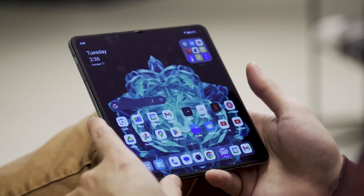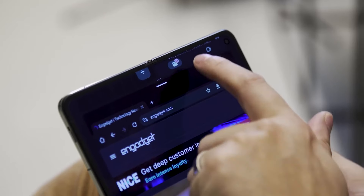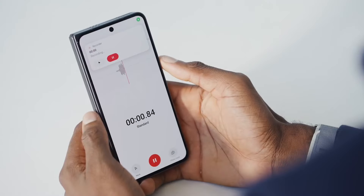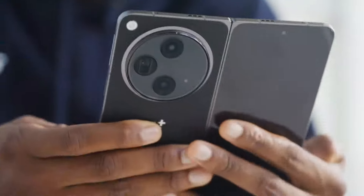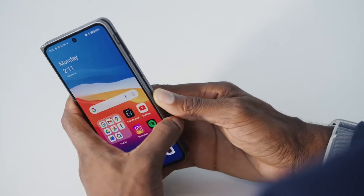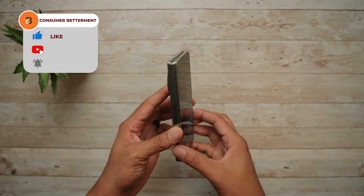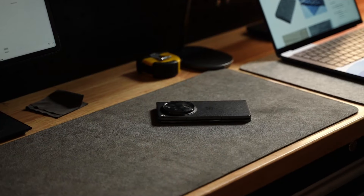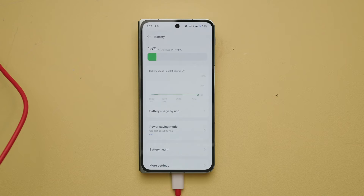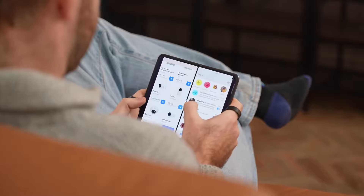Its dual-SIM capability adds versatility to your connectivity options, making it a breeze to manage personal and work connections. The phone is rated for a million folds, with a creaseless display, and it's so comfortable to hold in one hand. Though it has two displays — 6.3 inches on the front and 7.8 inches on the inside — it weighs less than an iPhone 14 Pro Max. Never worry about running out of juice with the robust 4,805 mAh battery. The 67W fast charging feature means a 43-minute charge will take you from 1 to 100% battery, so you spend less time tethered to a charging cable.